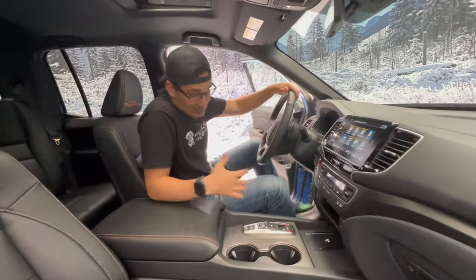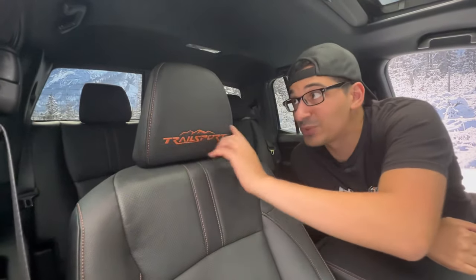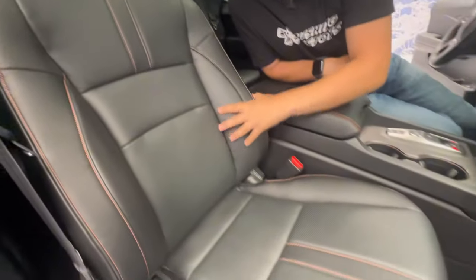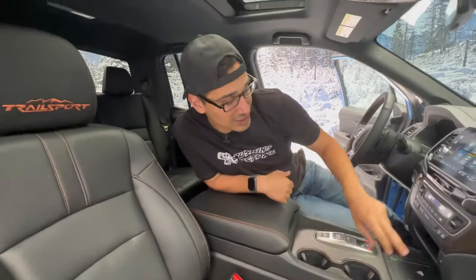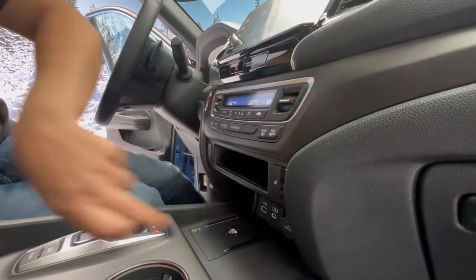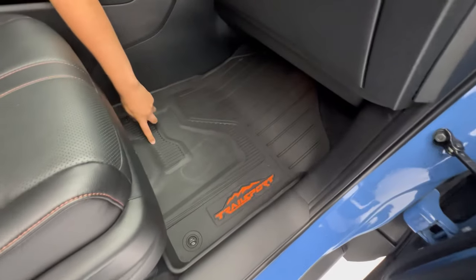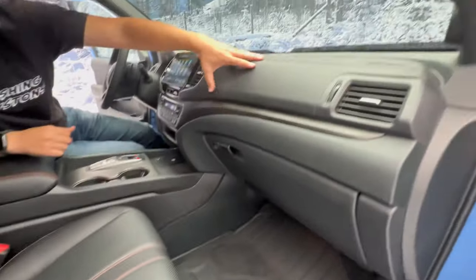Inside, the Trail Sport gets a lot of special treatments. The seats have 'Trail Sport' embossed and stitched into the headrest with orange stitching throughout. The seats are heated with three-stage heating. However, there's no ventilation, which is unfortunate. Pricing hasn't been announced yet, but expect it to be a step above the prior year given this is a new trim level.